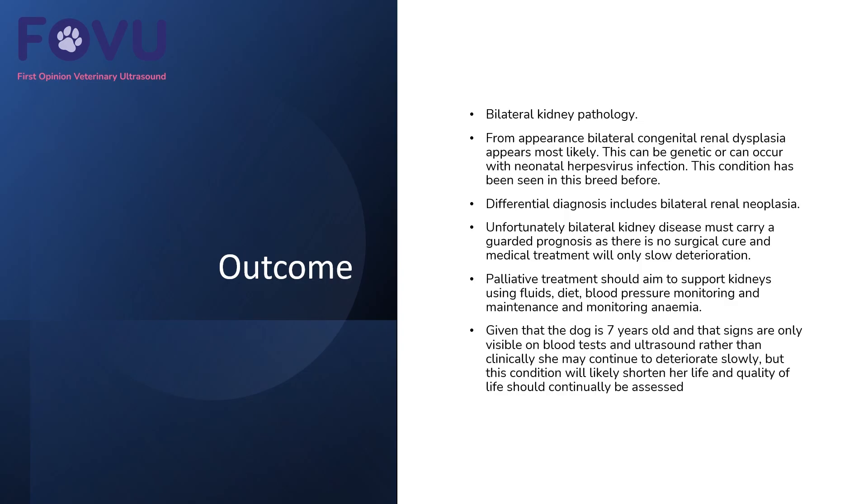In this case we had bilateral kidney pathology, and from appearance bilateral congenital renal dysplasia appeared most likely. This can be genetic or can occur with neonatal herpes virus infection, and this condition has been seen in Cavalier King Charles Spaniels before. A differential diagnosis might include bilateral renal neoplasia, but unfortunately bilateral kidney disease like this must carry a guarded prognosis — there won't be a surgical cure and medical treatment will only slow any deterioration.